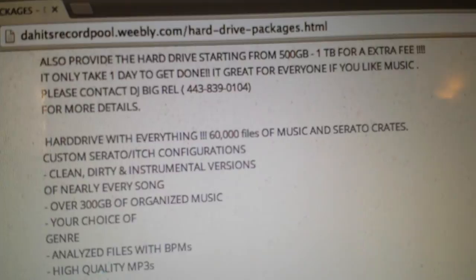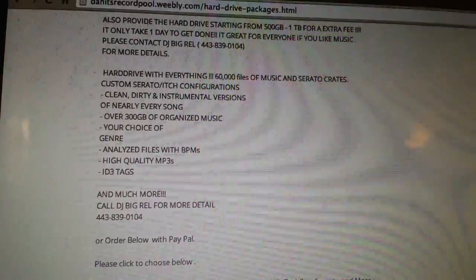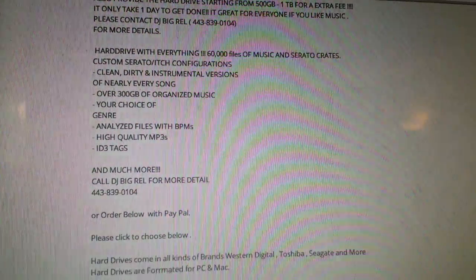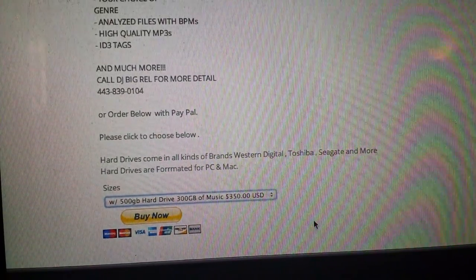Go to the website right now and place the order, or give me a call — my info is in the description below. I hope this was a good informational video for the hard drive. Make sure you put an order in — they go fast. Thank you.